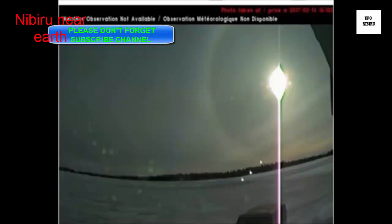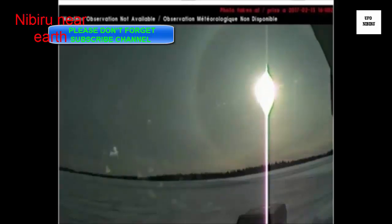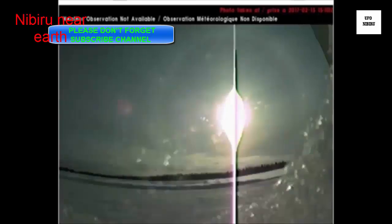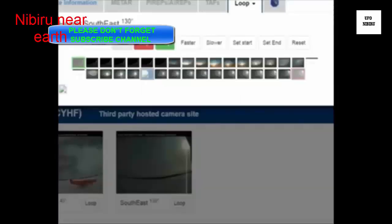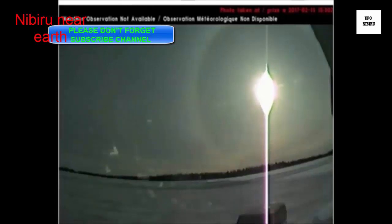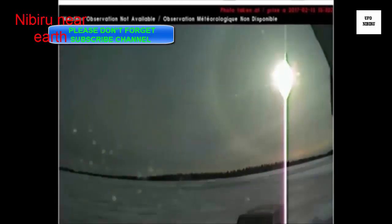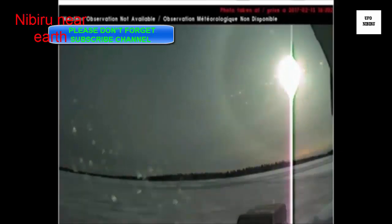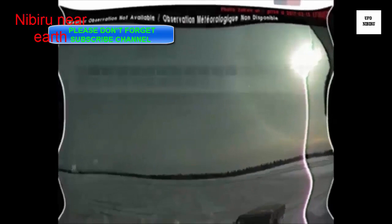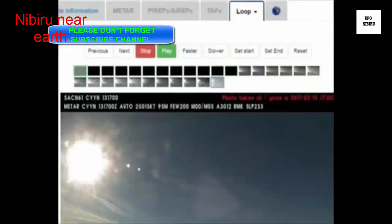I also find the stripes in the sky going like this a bit unusual. Normally clouds go across the sky. However, when we have seen that brown dwarf or whatever it is, we do see slanted stripes on that object, so this is consistent with that sort of thing. This is Swift Current in Canada looking to the south.